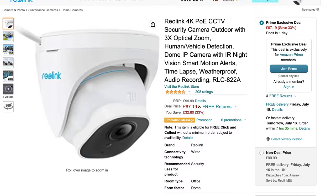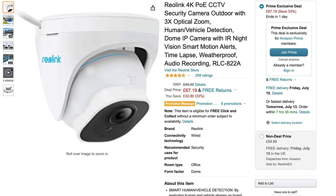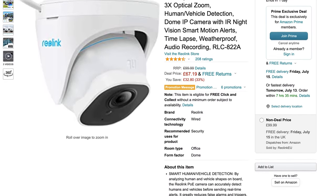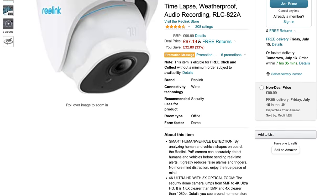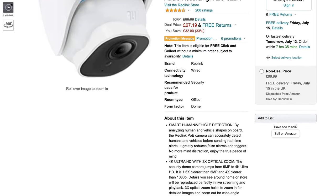Looking at wired PoE cameras first, the Reolink RLC822A is a 4K dome camera with three times optical zoom, human and vehicle detection, infrared night vision and audio recording for 67 pounds. Just like all PoE cameras from Reolink, it does support RTSP and ONVIF, meaning you can connect it to any security system you want. This makes it one of my favorite cameras Reolink makes.